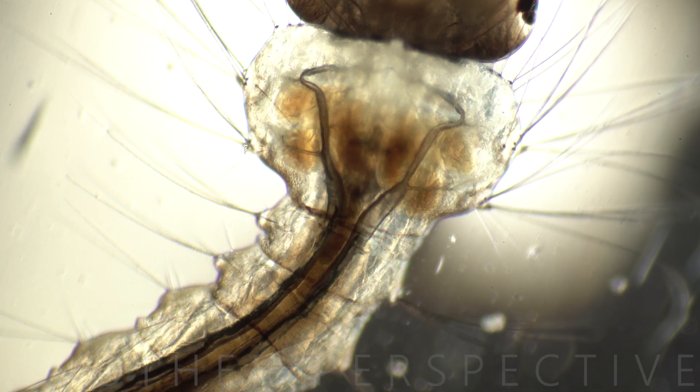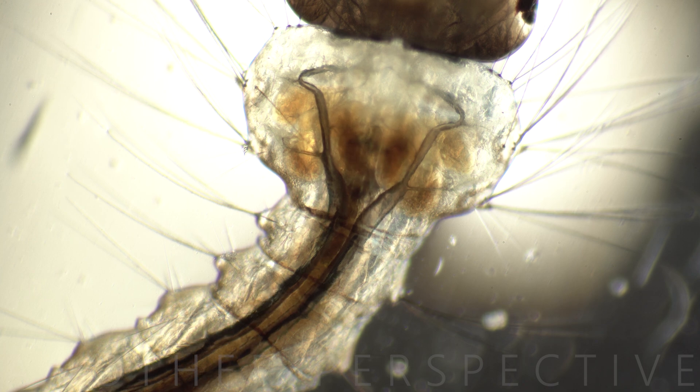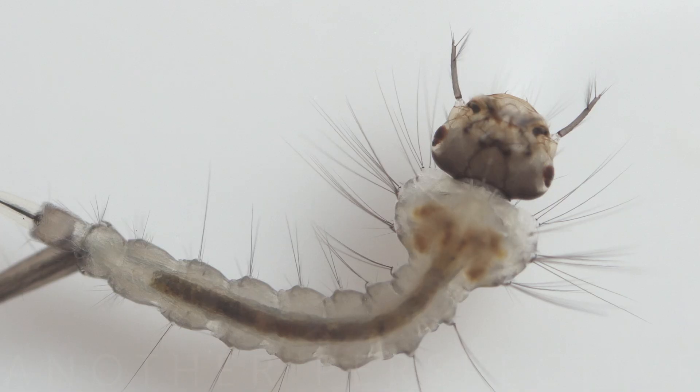Mosquito larvae are filter feeders, primarily consuming microorganisms and organic debris in the water. They use hair-like structures called cilia to create currents that draw in food particles.